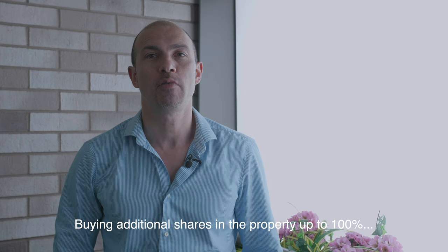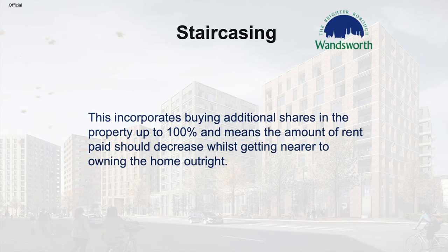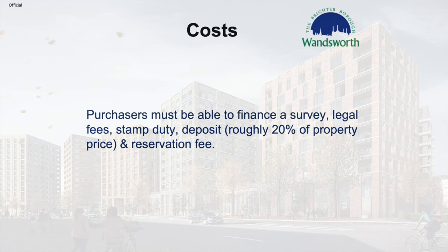Staircasing involves buying additional shares in the property up to 100%, meaning the amount of rent paid should decrease whilst getting nearer to owning the home outright. Costs involved: purchasers must be able to finance a survey, legal fees, stamp duty, a deposit of roughly 20% of the property price, and a reservation fee.